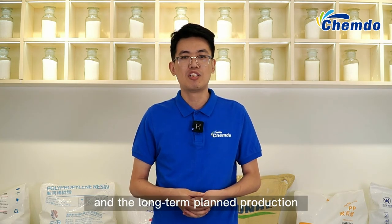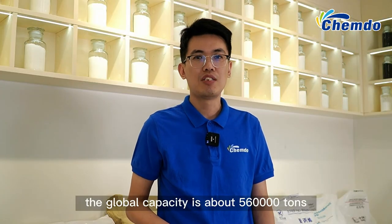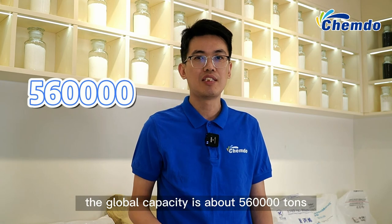The long-term planned production capacity is about 2 million tons per year. For PBAT, the global capacity is about 560,000 tons.